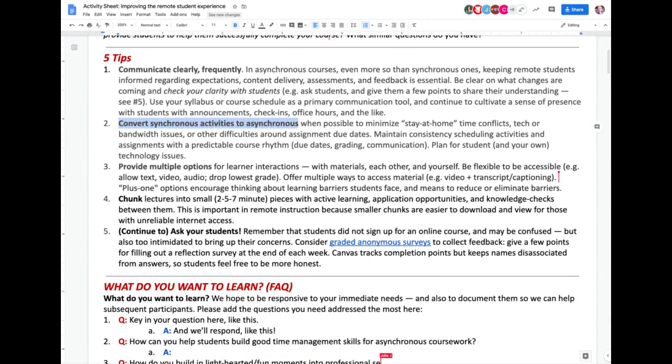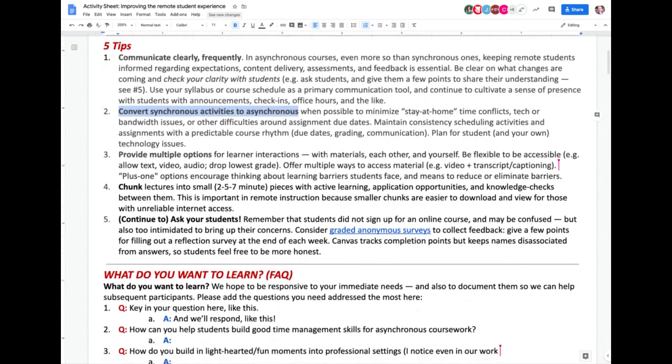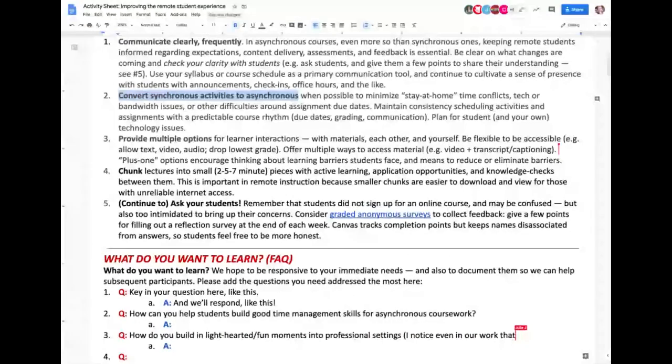Some people are doing virtual collaboration and some aren't. Peter, you mentioned that worked out better than you thought. Do you want to quickly share what you shared with our group about how you've been incorporating more synchronous elements and how that's been helpful for you?